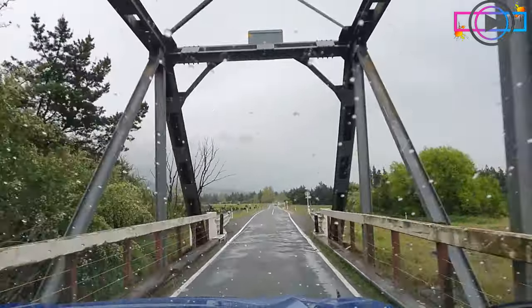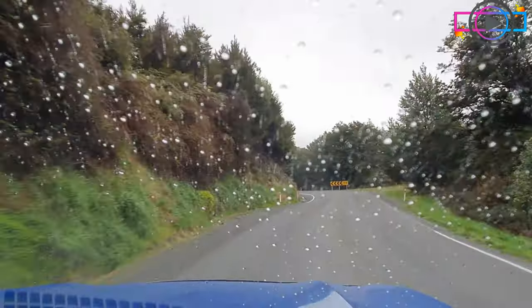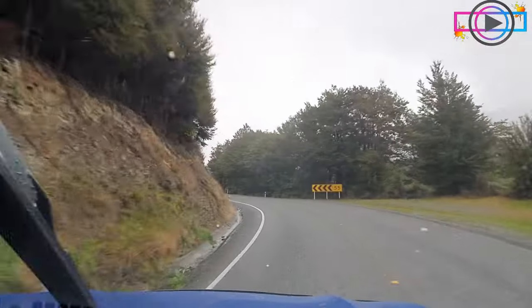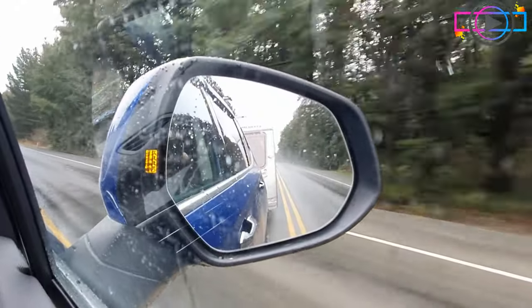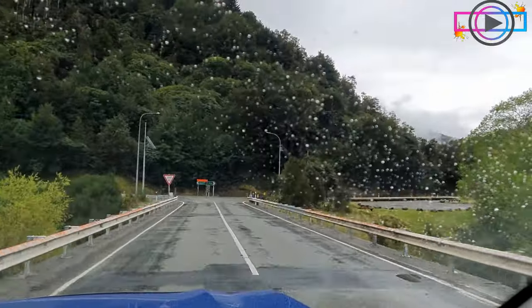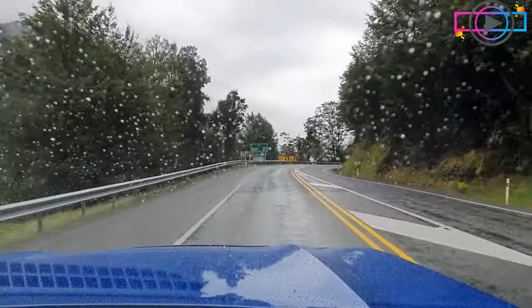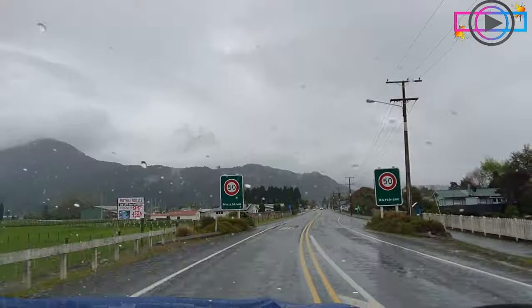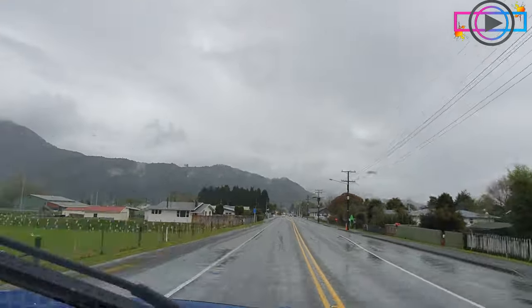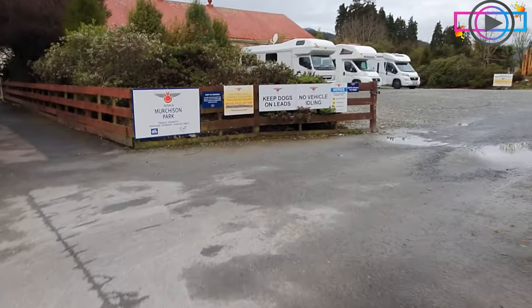Hi, welcome back to Rad Road Adventures! We're the Radcliffe family and we've just left Picton after dropping our two oldest off for a holiday camp. We're on our way to Murchison, which is a two hour twenty minute drive. Come along with us as we spend the next couple of days in Murchison checking out the Buller Gorge swing bridge, go on a couple of walks, and drop some stones off a bridge.